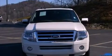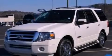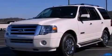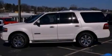Its top features include a navigation system, power adjustable driver pedals, a power moonroof, heated front seats, a rear seat DVD entertainment center, an audiophile stereo system, and traction control and stability control systems.